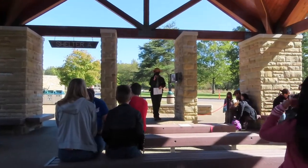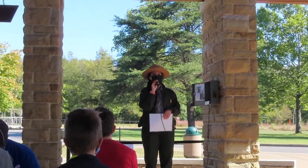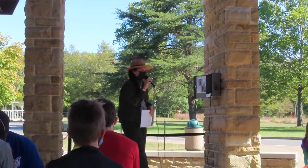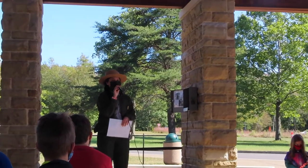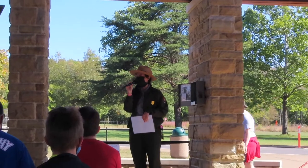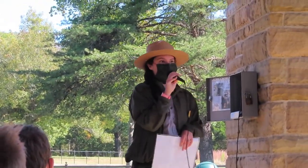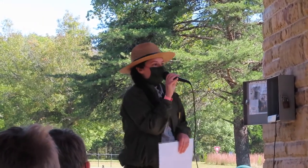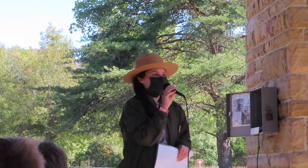Good morning everybody — you should all be here for the 11 o'clock cave tour. If you have a different time on your tickets, wait until that time before heading down. My name is Ranger Dominique, and I'll be giving you your safety talk today. The safety talk is mandatory. I'm going to go over some logistics of your tour so you know what you're about to get yourself into.